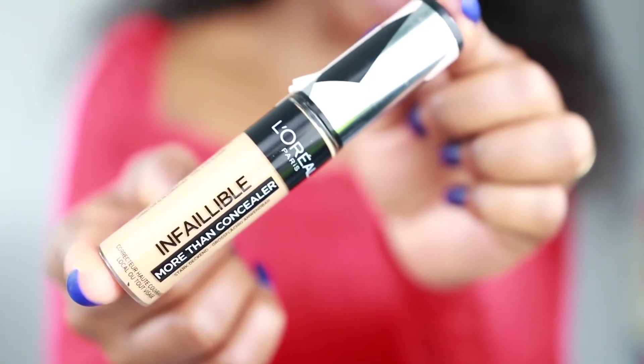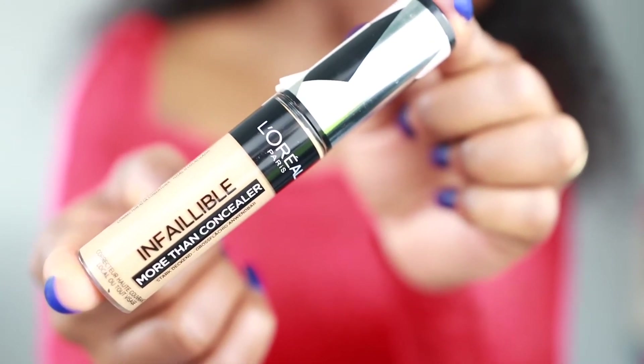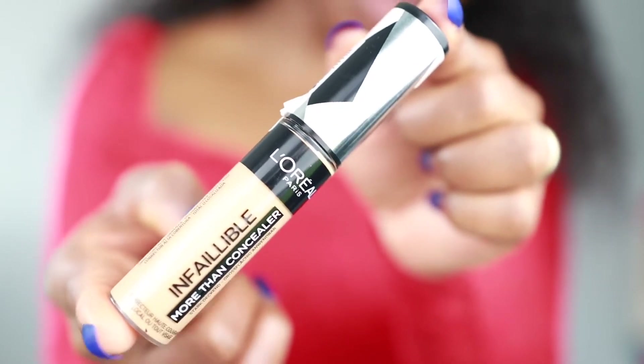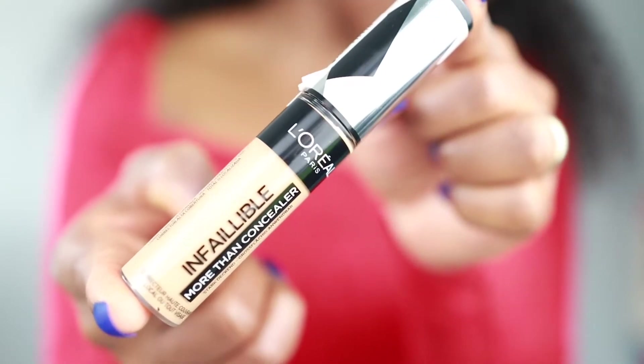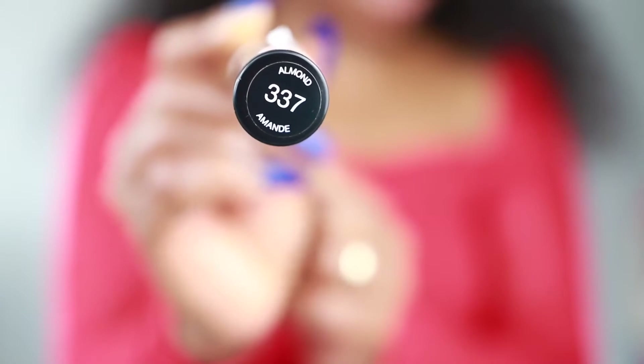This concealer claims to have flawless full coverage, it claims to be ultra blendable and long-lasting. It retails for £9.99 and you can get it from Superdrug or Boots here in the UK. It comes in 25 shades — I got shade 337 Almond.